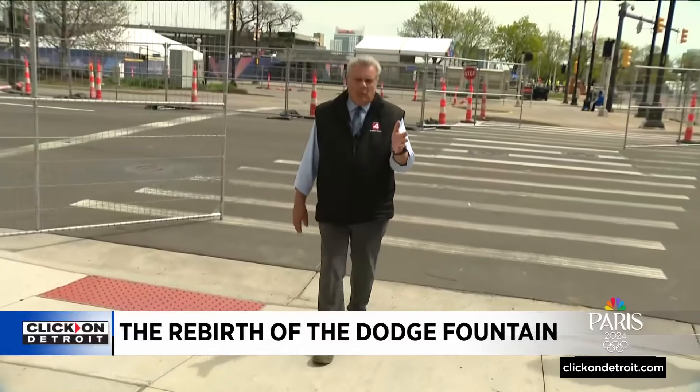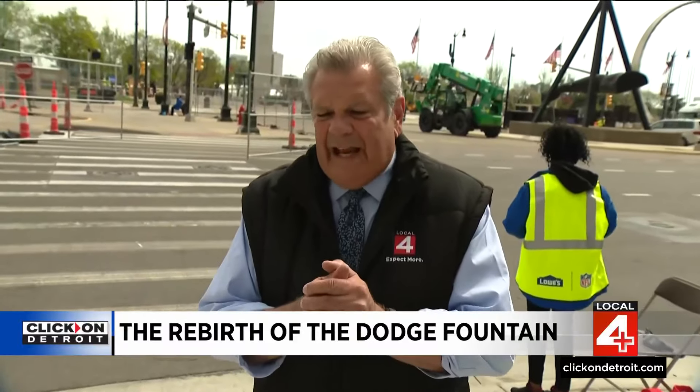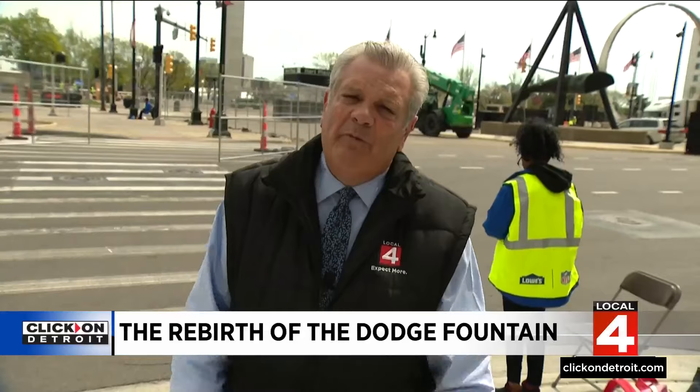The bill for all that work comes to about $6 million. There's still some work to do, but they say it will be up and running in full working order by Memorial Day weekend, so kids can splash around — especially around the time of the Movement Festival.